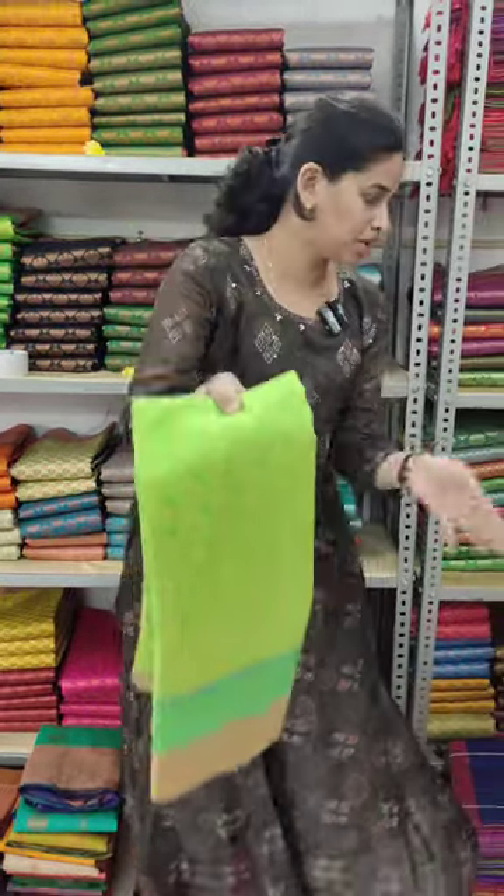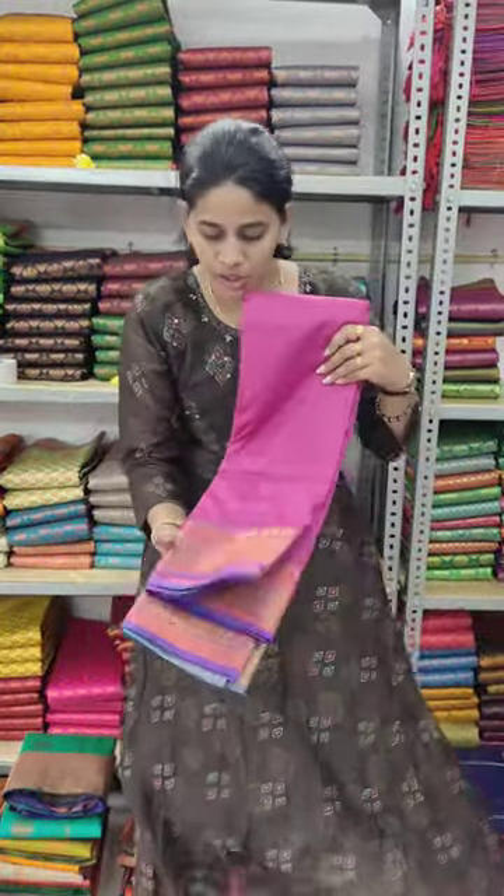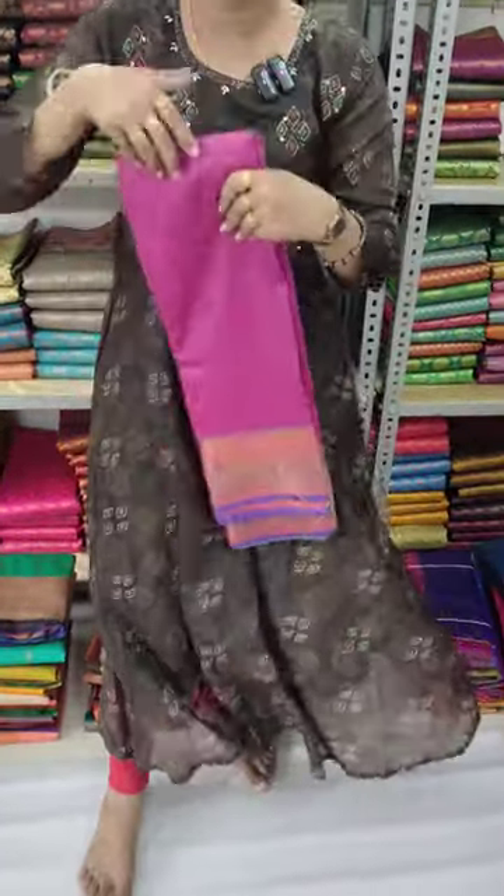There are many collections for this time. If we are looking for these collections, we can see the Caviar Creations. You can see the borders in colors such as copper, pinks, and golds.